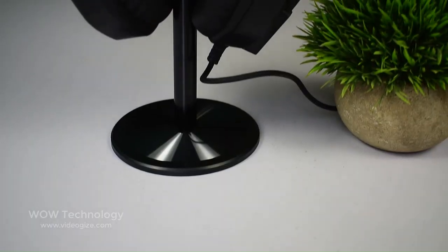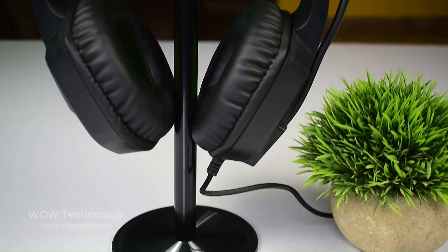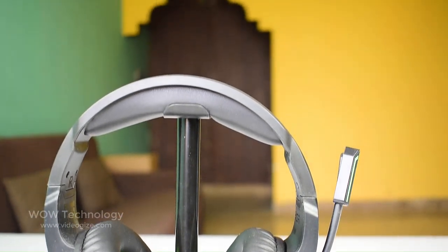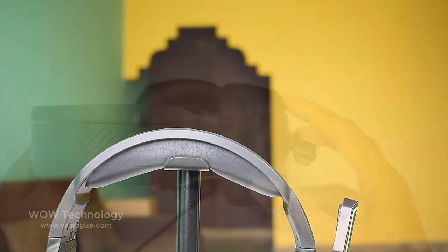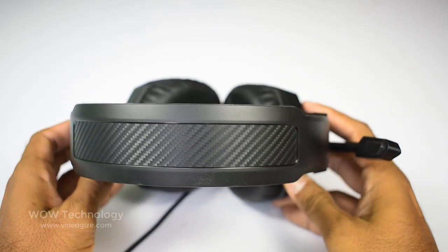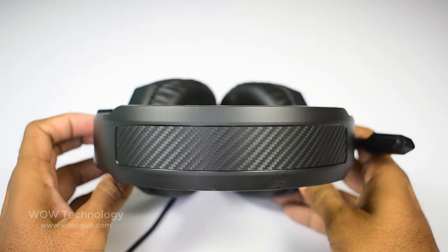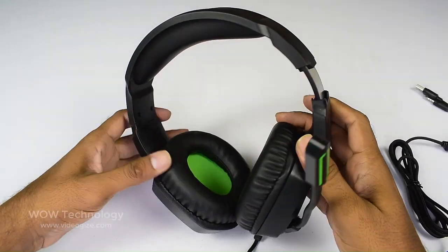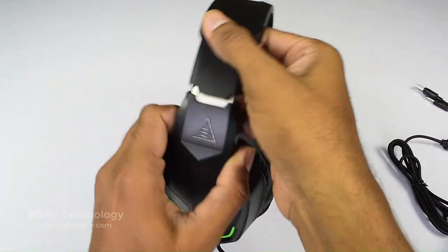The gaming headset is lightweight, hence suitable for work or travel. You can carry it around or wear it for a prolonged period without feeling its weight. On top of the headband, there is a nice carbon fiber accent. The plastic headband itself is comfy and ultra-wide with a ratchet-style plastic slider reinforced with a metal band, which provides more height extension.